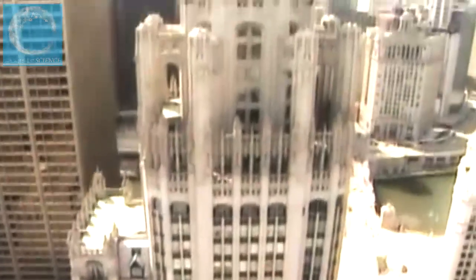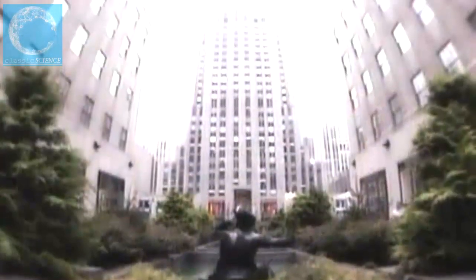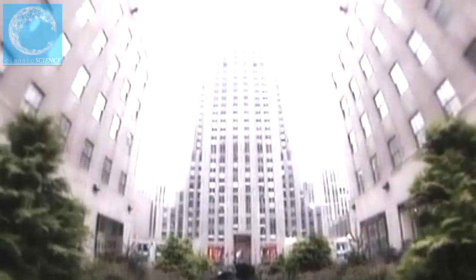From the decorative buttresses of the Neo-Gothic Tribune Tower in Chicago, to the sleek lines of the Art Deco RCA Building in New York, to the glass facade of the John Hancock Tower in Boston — architects of tall structures have struggled to create exteriors as memorable as the buildings were massive. LA's Caltrans building is no exception.